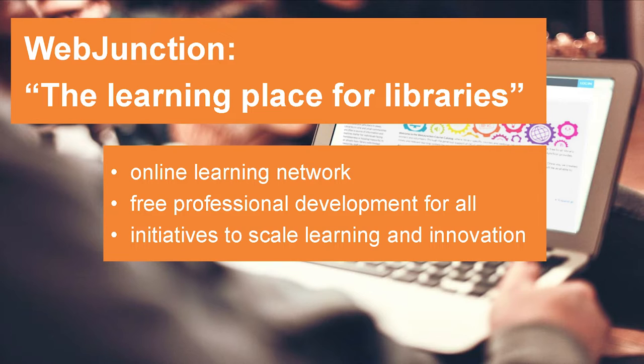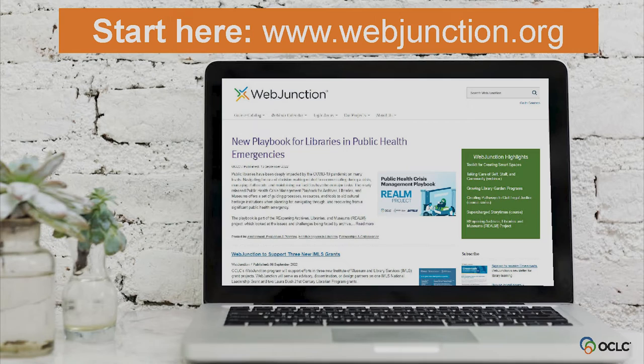WebJunction offers professional development and continuing education opportunities for library staff and volunteers at any stage of their career or in any library position, and we've been doing this for close to 20 years. Everything we offer through our site is free, often made possible by grant funds along with support from state libraries and OCLC. The WebJunction team designs and leads training initiatives through partnerships with funders, library associations, state libraries, iSchools, and other nonprofits — and these initiatives are essentially projects.